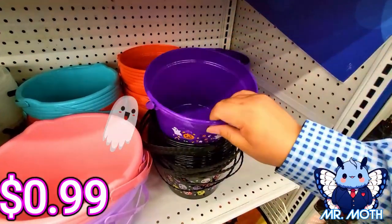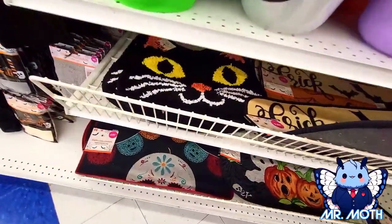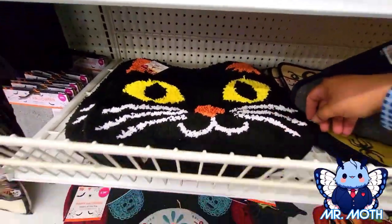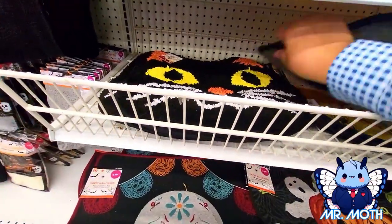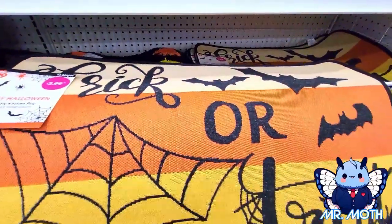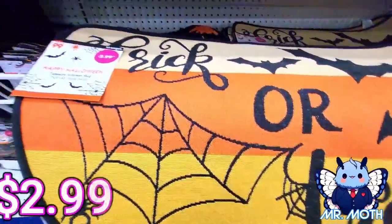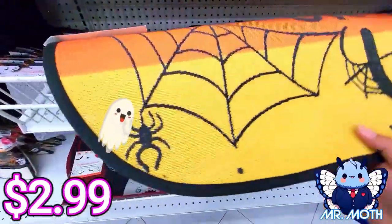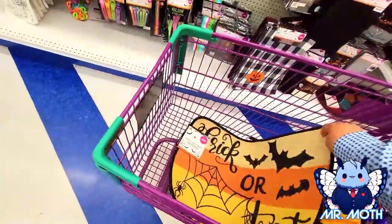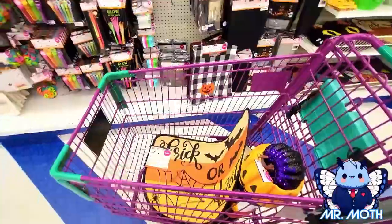We got a kitty rug down here — the kitty rug looks really cool, 5.99. I really love this one I think I'm gonna take home — just a big gigantic candy corn design, 2.99. I'm just gonna grab this one.